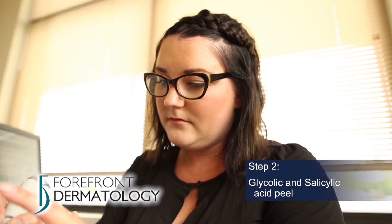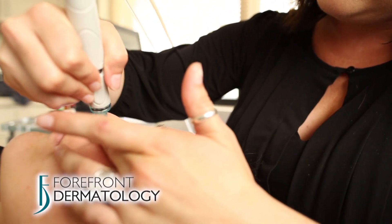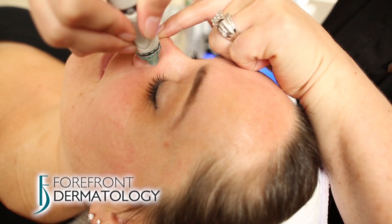Step 2 is a glycolic and salicylic acid peel. The Hydropeel tip has multiple abrasive edges that exfoliate several times with each pass, like a microdermabrasion.